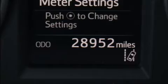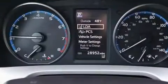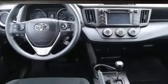Here's a great deal on a 2018 Toyota RAV4. With less than 30,000 miles on the odometer, this four-door sport utility vehicle prioritizes comfort, safety, and convenience.